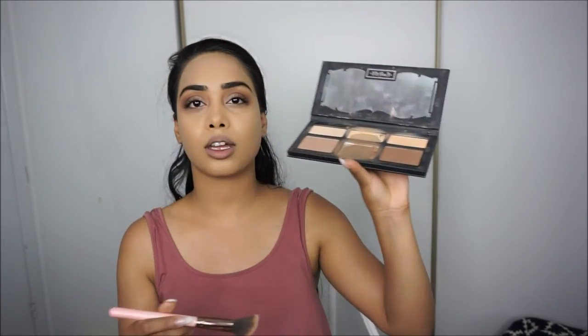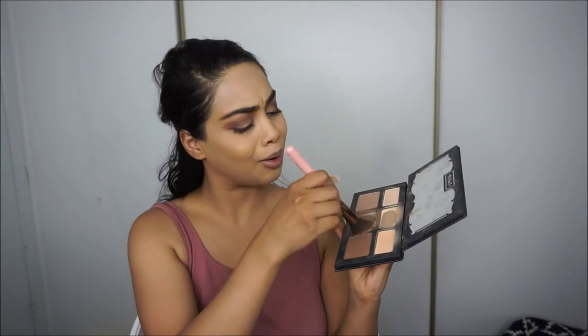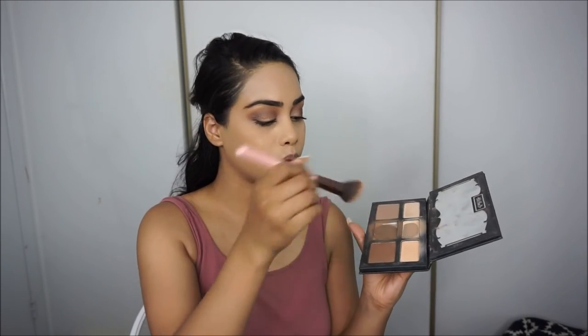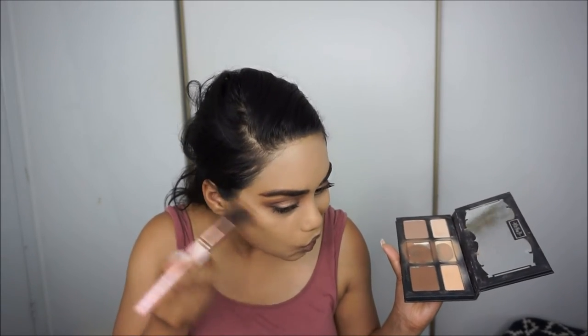While the lash glue dries, I'm moving on to my face — I'm going to contour and bronze up a little. I'm taking the Kat Von D contour palette; it's kind of broken in the middle but I have a backup I don't want to open yet. I'm taking the middle shade mixed with the darker shade just a little bit, and contouring. I'm using a lip brush to contour my nose real quick.